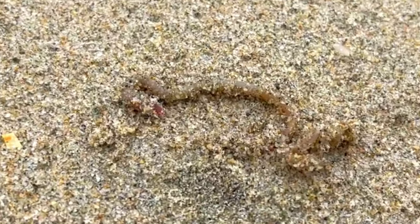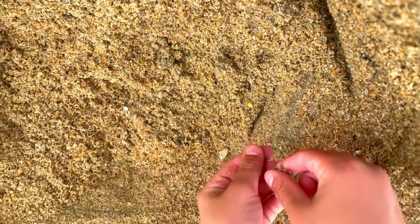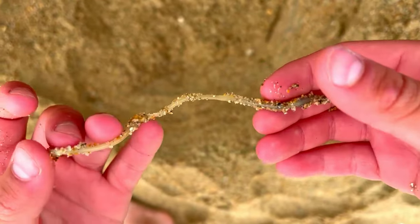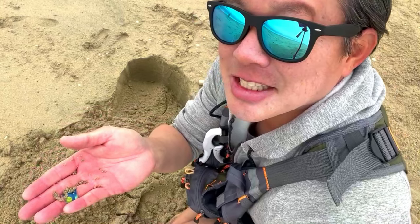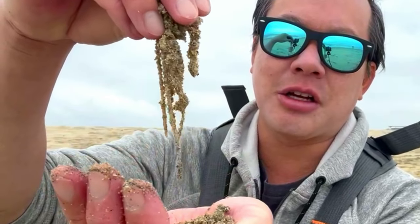A lot of creatures in the sea eat these guys up. That's a nice one. I'm not gonna lie, this is actually kind of fun. We've been here just a couple of minutes and we've got a bunch of them already right here. We could start fishing right now, and let's see what we can get.